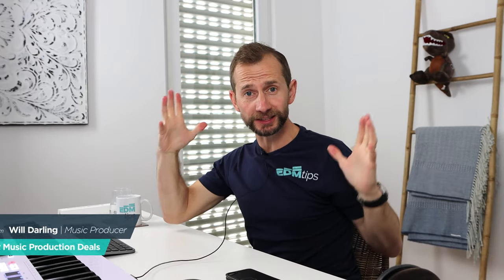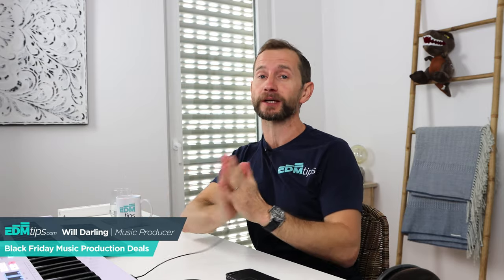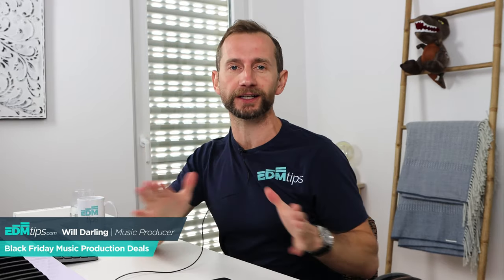Hey guys, Will from EDM Tips. I just want to do a quick update on the Black Friday plugin deals out at the moment and give you my top 16. But it's not just plugins I want to cover today — I want to cover equipment, the different types of plugins, sound generating things like synths, effects plugins, and samples and presets too, because it's so easy to get bombarded with all these Black Friday deals. So I want to pick it apart and make suggestions on what I personally use, and I want to try and keep this as impartial as possible.